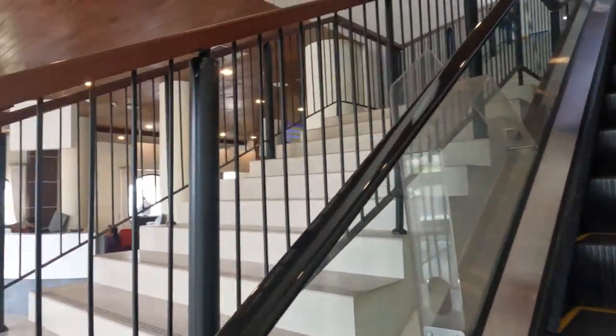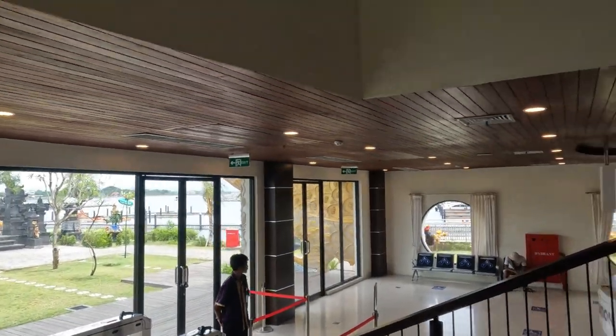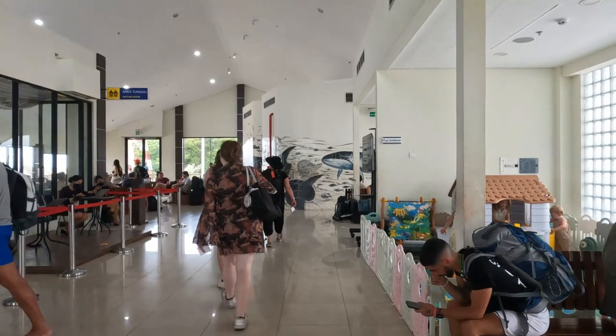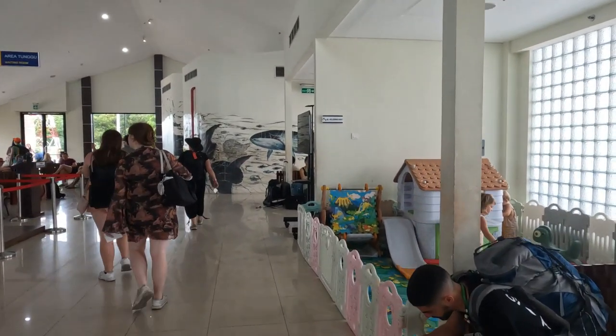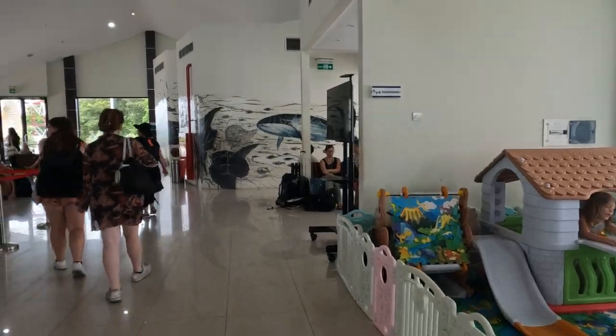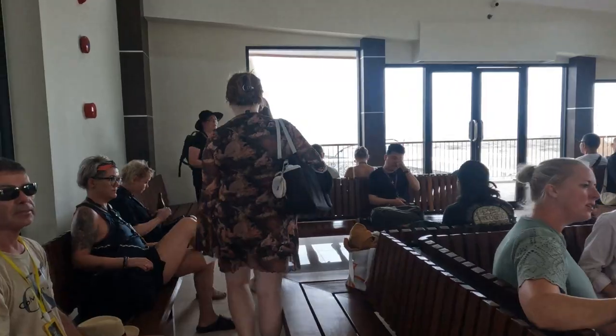The Port of Sanua building even has an escalator to get you upstairs. It's relatively new. There was a small kids' playground in there, some TVs floating around — they weren't turned on — and plenty of seating. We didn't see anywhere to eat, though that's not to say there may not have been somewhere in another part of the building.